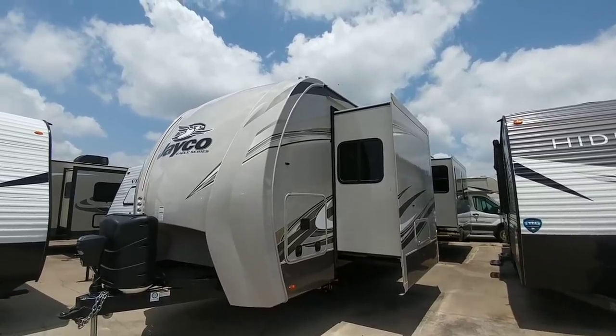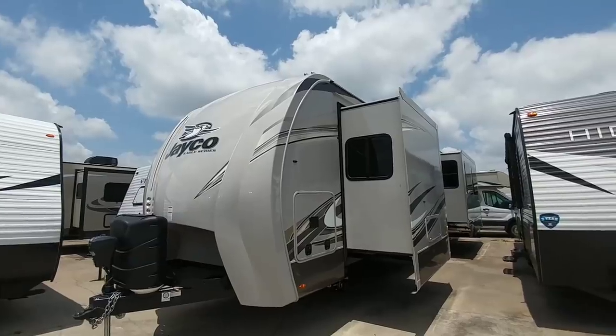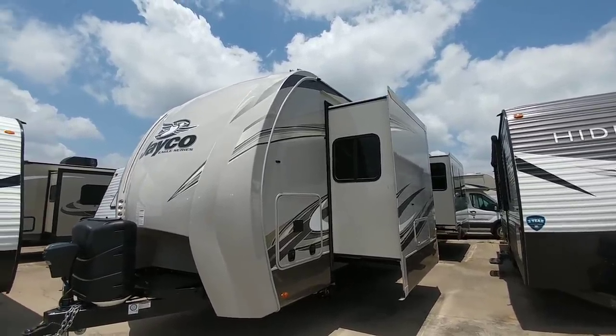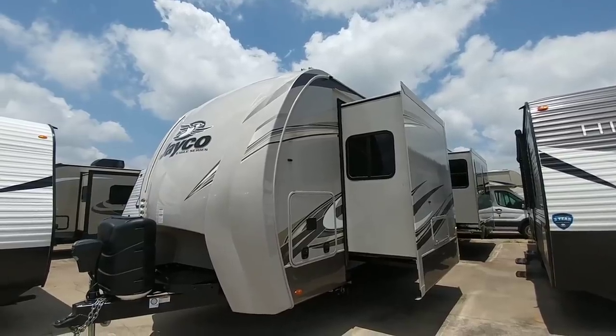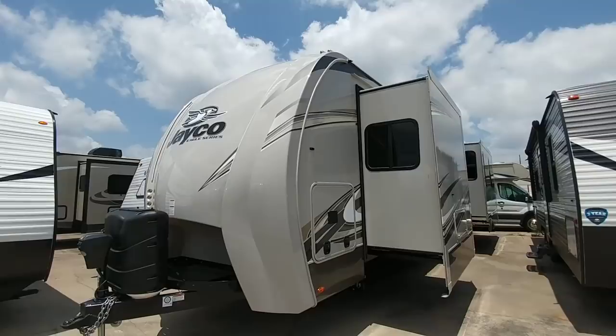What's going on guys? I am out here at Ron Hoover RV & Marine in Corpus Christi, Texas and I'm going to show you what has to be just about the tallest travel trailer I have ever seen with one of the coolest interiors — not because of the layout but because of the scheme that they went with. So hang tight, you're going to want to see this.